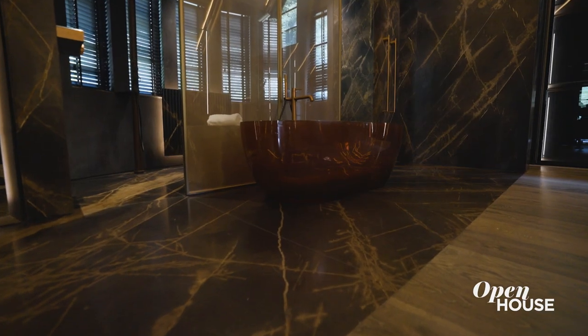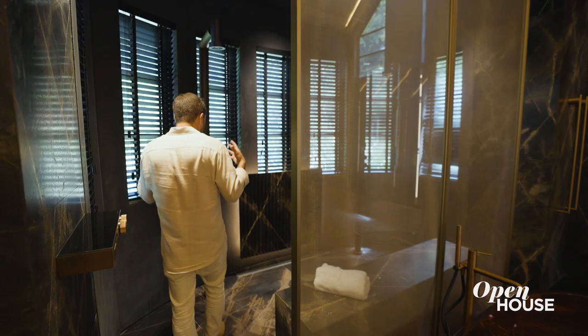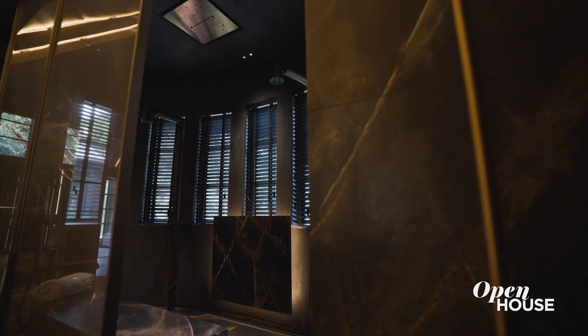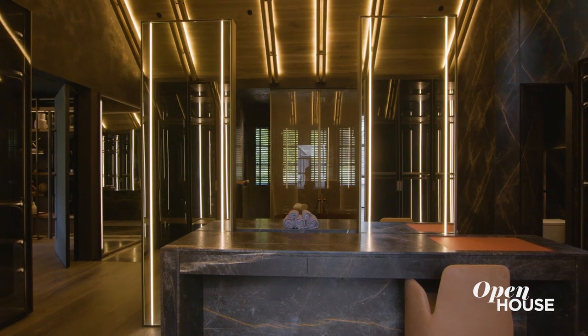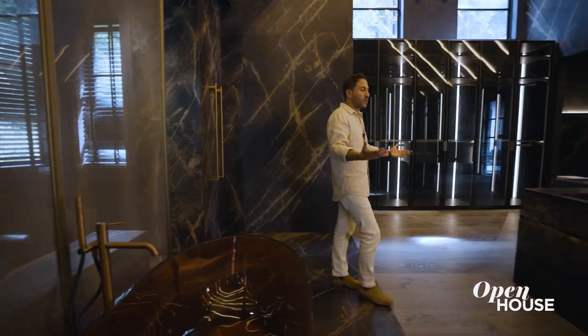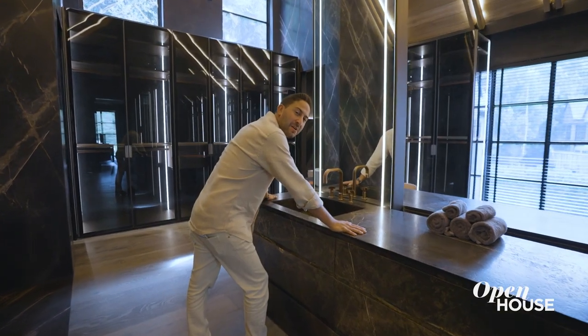It doesn't get any better than your see-through tub. I walk into this beautiful shower and it's got such a powerful industrial feel — these things feel like they could wash your car. You walk in, wash, walk out, and you come to your beautiful island and thank yourself for making so much money to buy this house. You did a good job.